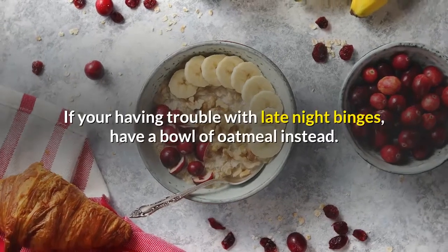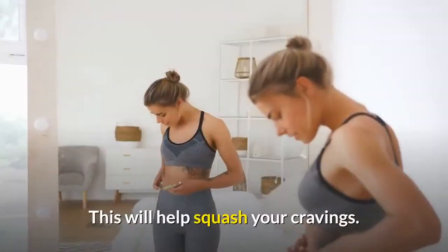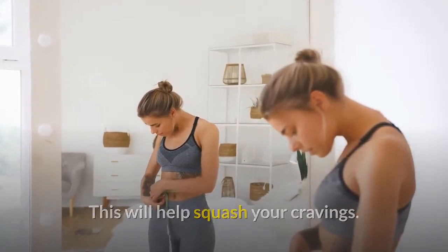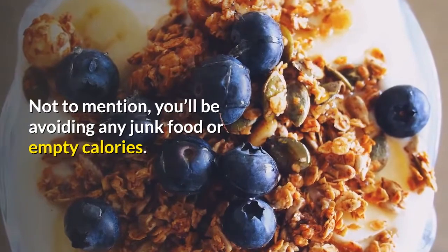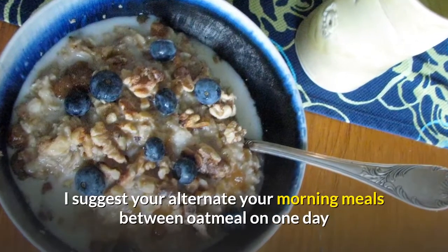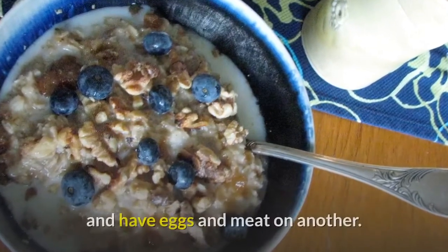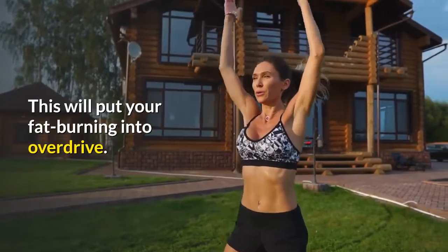If you're having trouble with late-night binges, have a bowl of oatmeal instead. This will help squash your cravings, and you'll be avoiding any junk food or empty calories. If you're looking to get in the best shape of your life, I suggest you alternate your morning meals between oatmeal one day and eggs and meat on another. This will put your fat burning into overdrive.